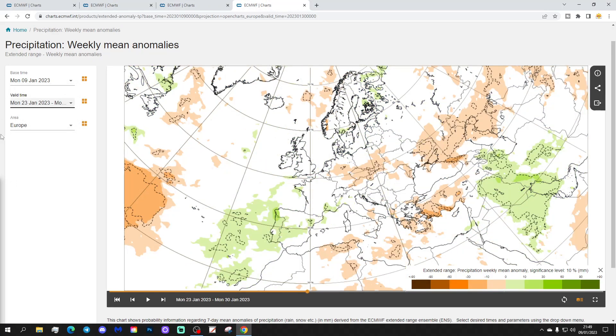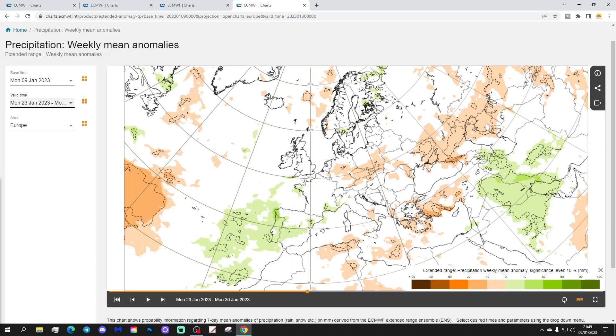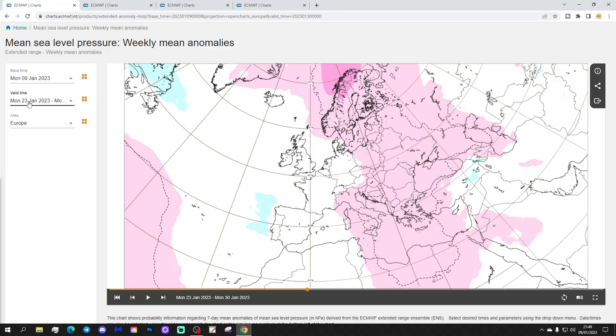The precipitation anomaly for week 3 shows high pressure starting to turn things drier, especially through the central and eastern parts of Europe. Wet down for Spain and Portugal — that's where the low pressure is going. The eastern Mediterranean looks quite dry, while the western Med looks quite wet. It's possibly going drier up towards Scandinavia as well if that high pressure begins to migrate northwards.